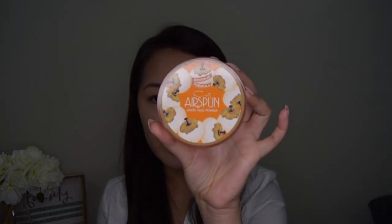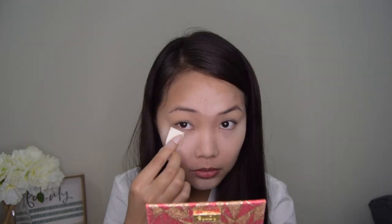To avoid creasing underneath the eyes, we are going to bake our face. I'm going to use my Coty Airspun, and with that I am also going to use this triangular sponge to apply the product on my face. I got this triangular sponge from Daiso, so it's very affordable. We'll leave it for about 10 to 15 minutes and allow it to set.